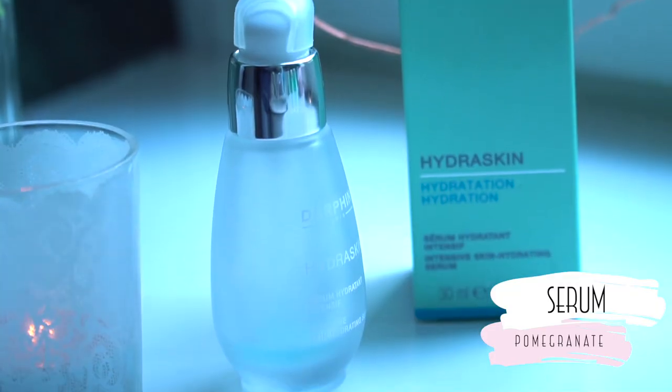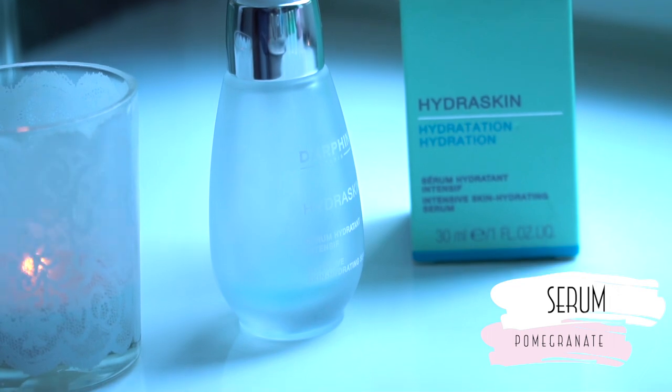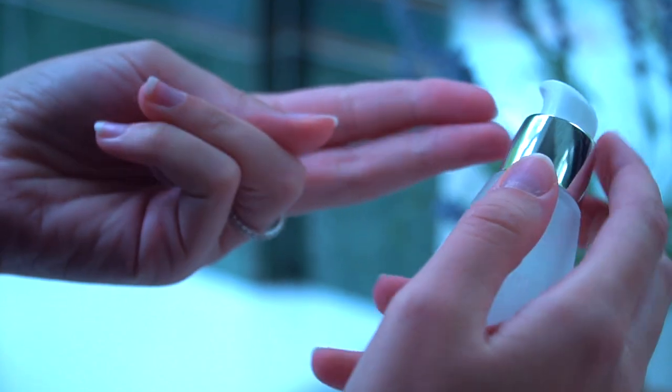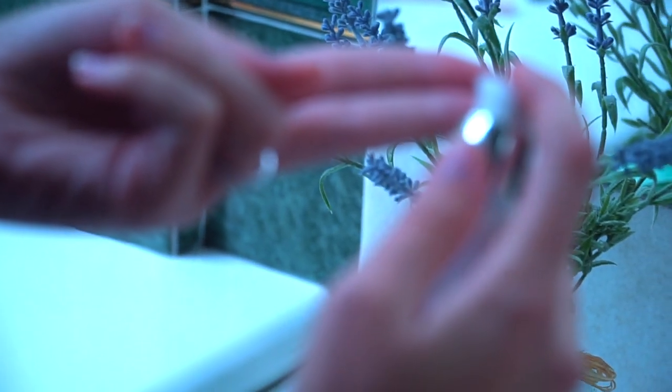The third product is a serum — a potent water veil that penetrates onto the skin to help repair and reinvigorate critical water reserves within the surface skin cells. I apply two to three pumps to cleanse the skin.